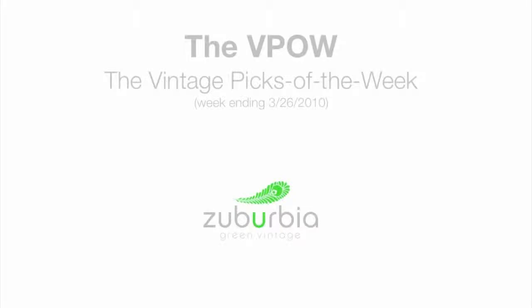Zuberbia Green Vintage proudly presents the Vintage Picks of the Week for the week ending March 26, 2010.